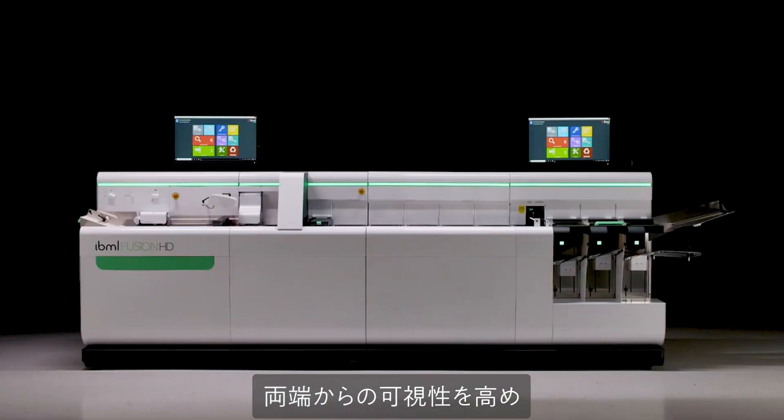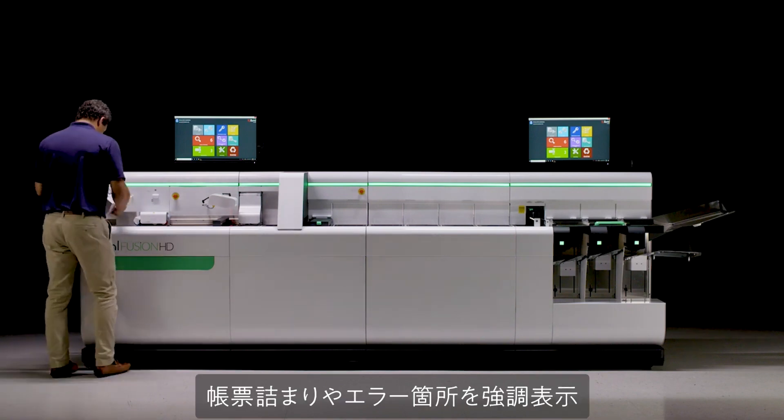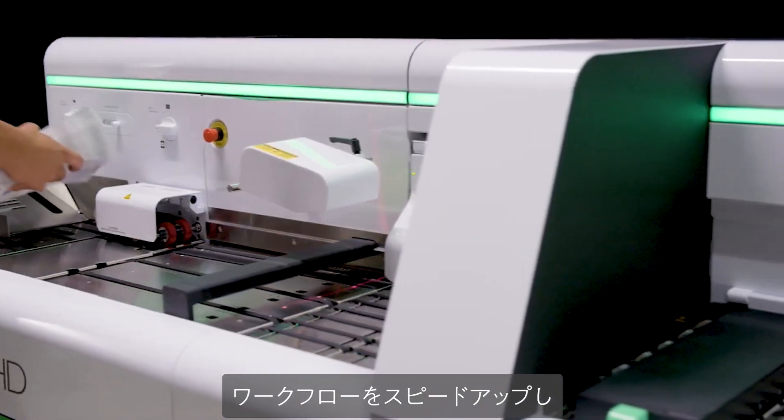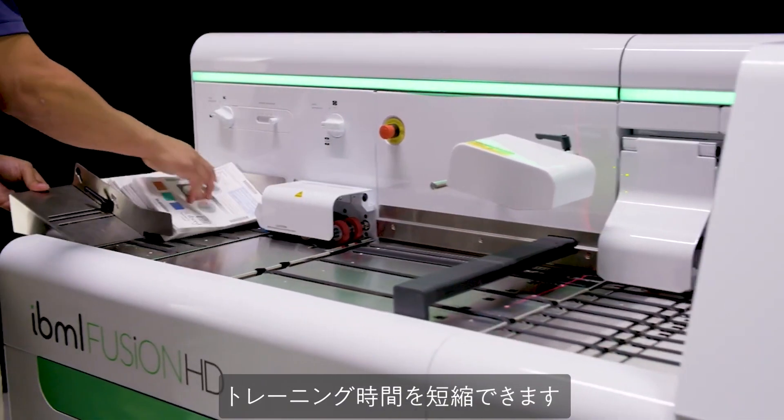By increasing visibility from both ends, highlighting interaction points, and simplifying controls, operators can speed up their workflow, improve efficiency, and reduce training time.